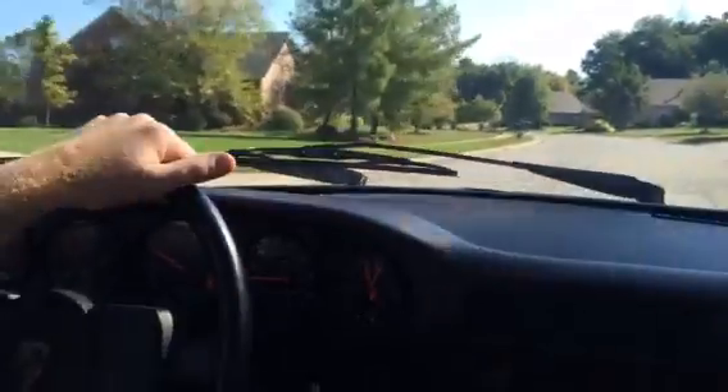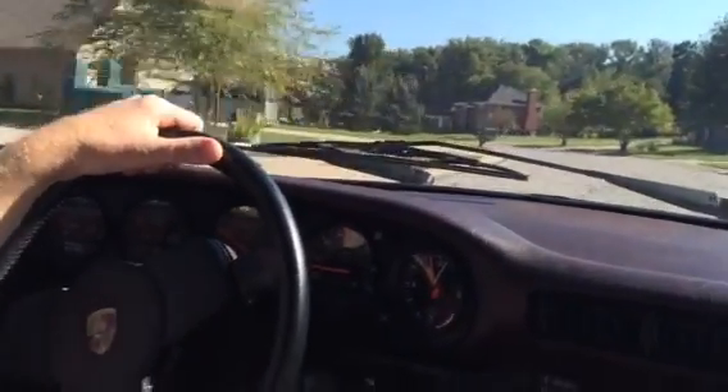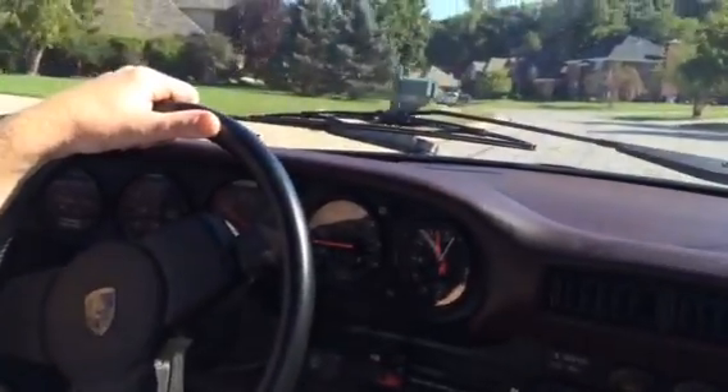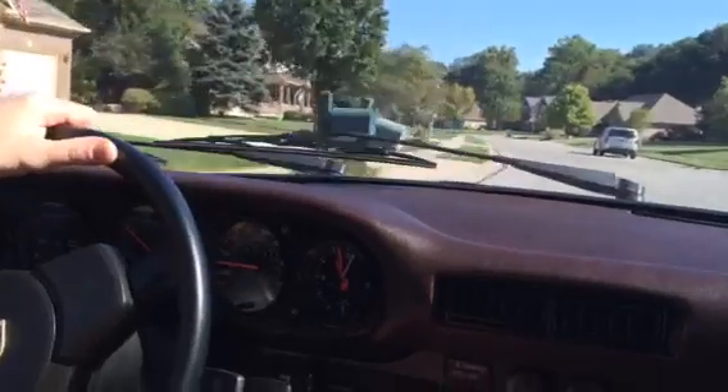The tires are at least probably five or six years old. Yeah, they look like they've got plenty of tread. I didn't see any dry rot or anything, but just wanted to be upfront about how old the tires are.